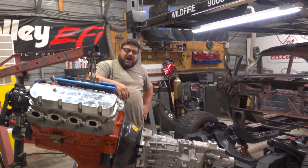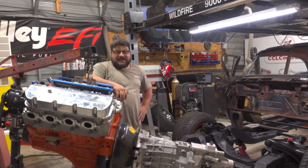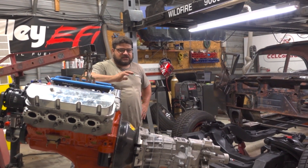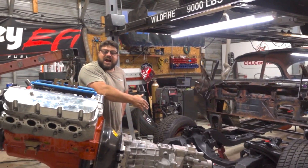Welcome back to another episode of Rest of the Barrage. In this awesome episode, we are going to sweat to death. The AC is kind of running, but it's hot. We're putting the engine in the car for the last time.